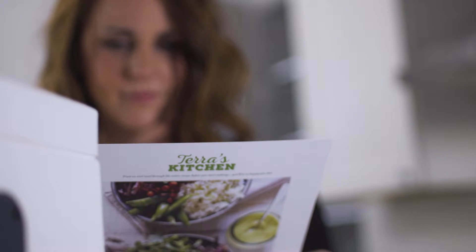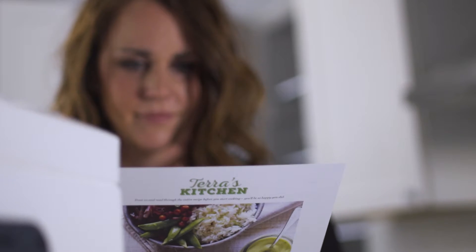A typical week for us, we're throwing out a few things of fruit and definitely some lettuce, but using Tara's Kitchen I think does help eliminate food waste because you're using all of the ingredients — they're properly portioned and you're not throwing out the extra food that you don't need at the end of the week.